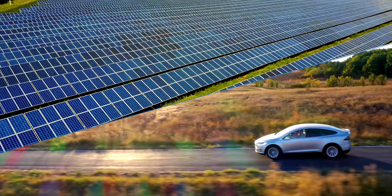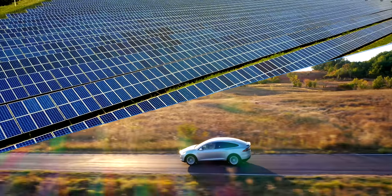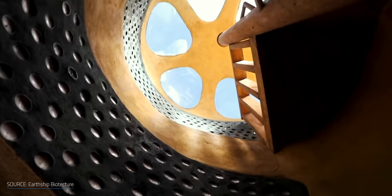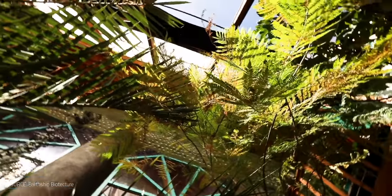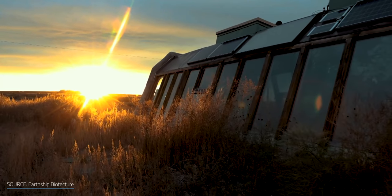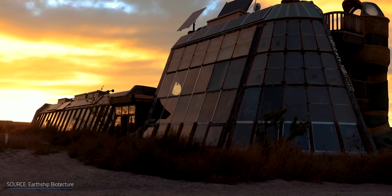Renewable energy and EVs are just a few pieces of the puzzle for achieving net-zero living. But what if we could combine eco-friendly building materials, energy efficiency and sustainability like a passive house, but being heated and cooled by the ground without relying on the electrical grid? It's time to get on board an Earthship.